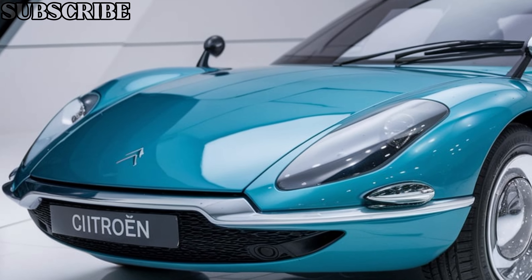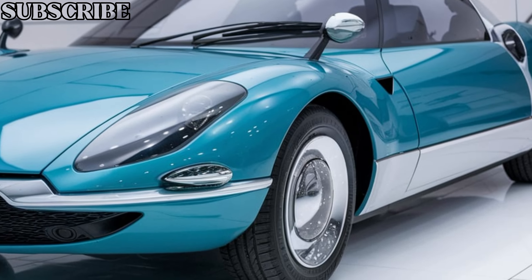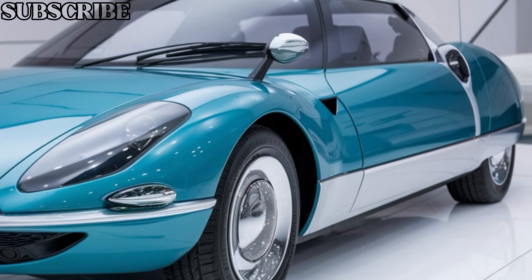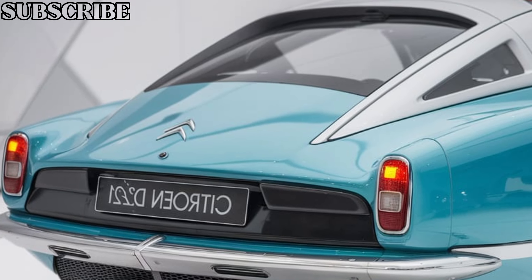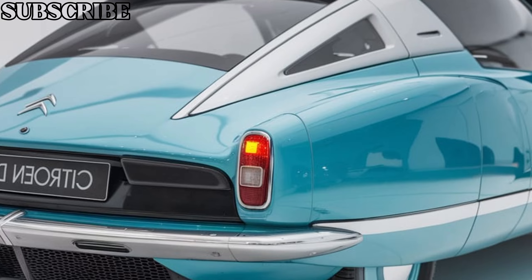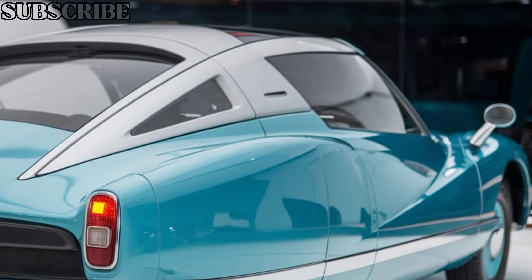First off, the exterior. The DZ21 2025 retains that unmistakable flowing design, but now with modern curves and an aerodynamic stance. The sleek LED headlights are a nod to the past with a futuristic twist, giving the car a refined and elegant presence on the road.